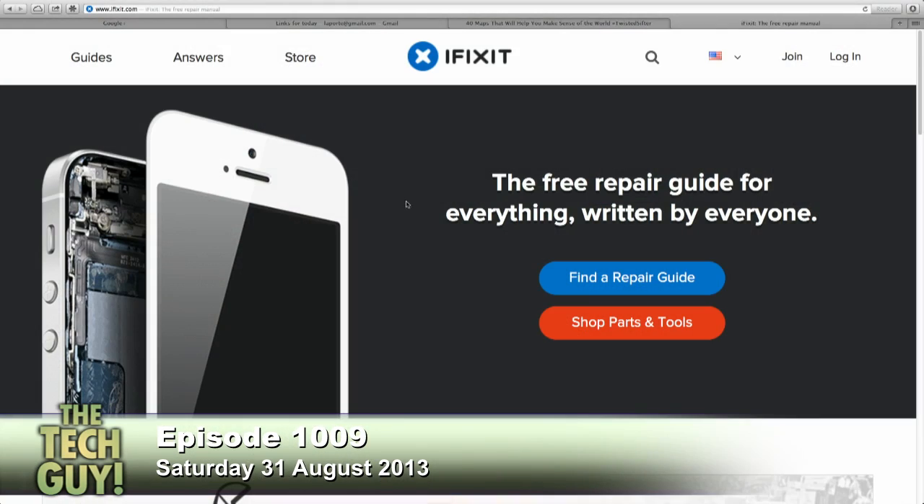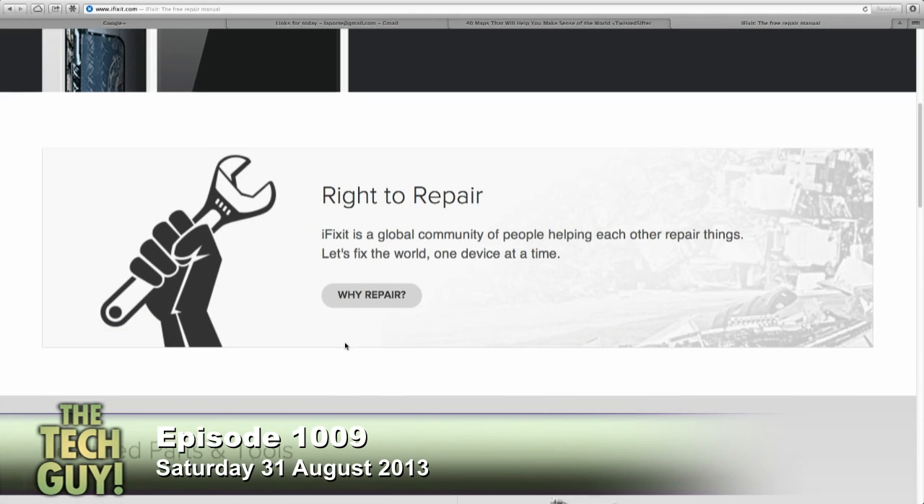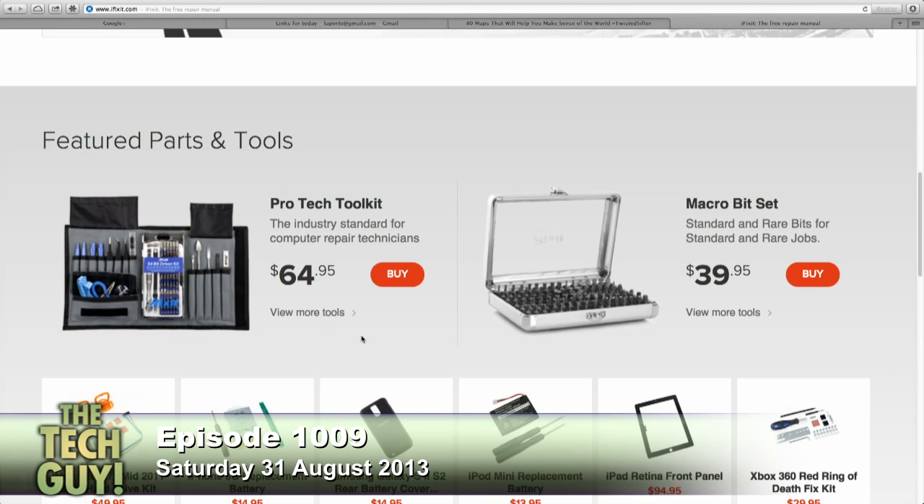You know where I'd go is iFixit.com. I love this site. You're probably aware of them because they do teardowns — when new technology comes out, they immediately take it apart and say what parts are in it. But they also have, and this is their real bread and butter, repair guides for everything. They also sell parts and tools. iFixit believes in the right to repair. It is a global community of people helping each other repair things. Isn't that a great idea?